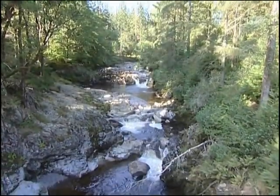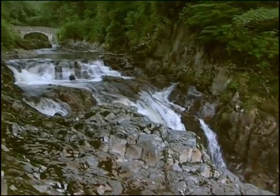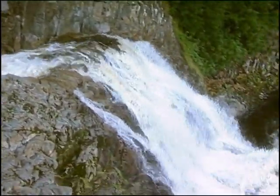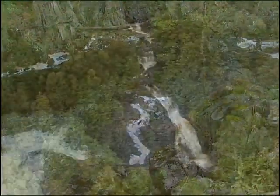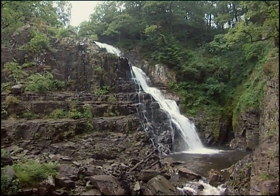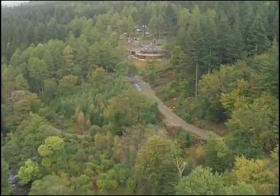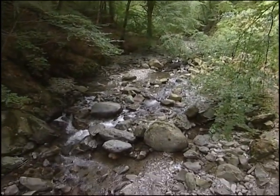Four rivers cut through the Forest Park: the Mawddach with its dramatic waterfall, and nearby the River Gain also has a spectacular waterfall. The Eden passes close to the new visitor centre, while the River Wend journeys through a steep wooded valley on its way to join the Mawddach.